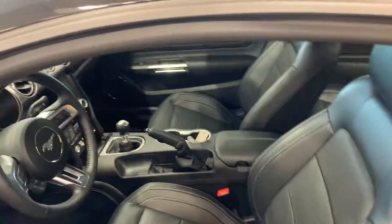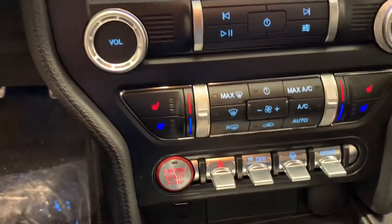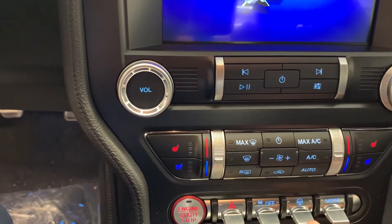If you look over here, you'll see we have a six-speed transmission, power windows, power locks, automatic headlights. We have heated and air-conditioned seats. This has a couple of different drive modes — you can also change the steering mode.